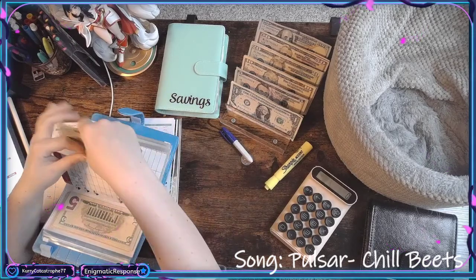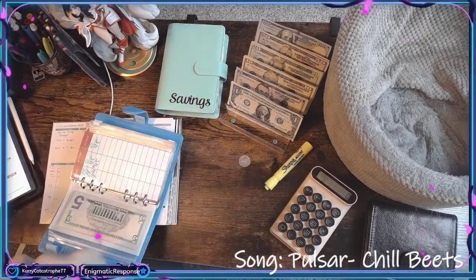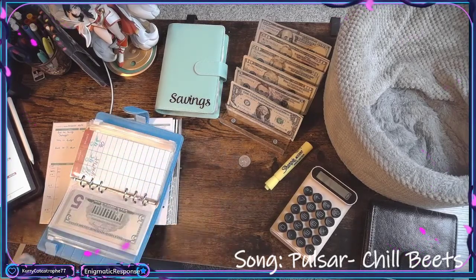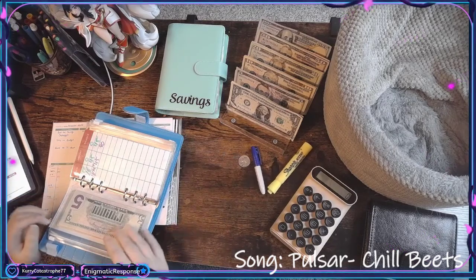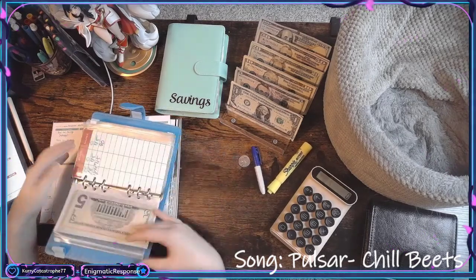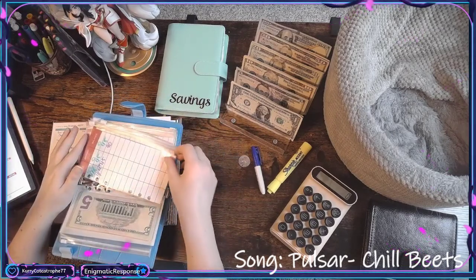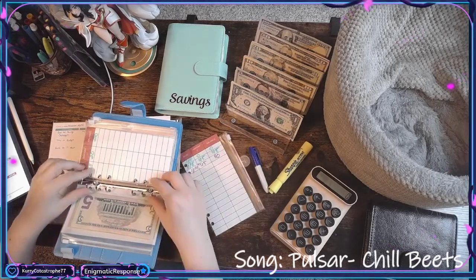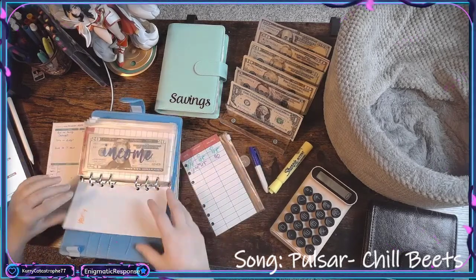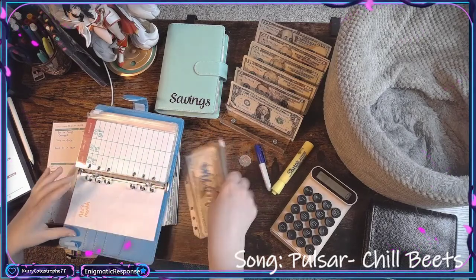My bills for next month — I've been working on those a tiny bit already — are going to be less than this month, which I am super excited about. That's always nice. Let's go ahead and just switch them out right now, because I always do the month first. We'll just move them over so it makes more sense to me.